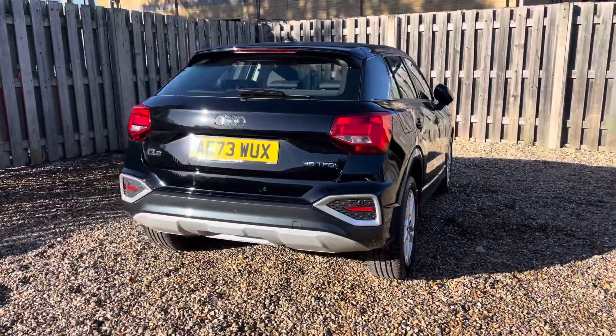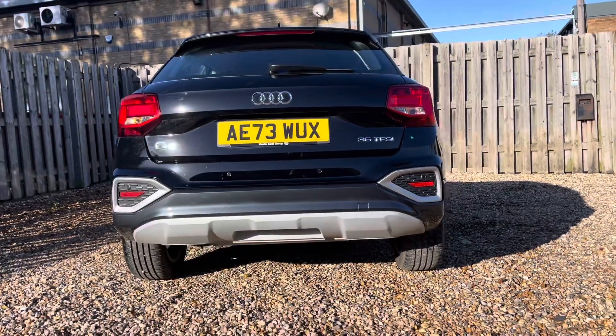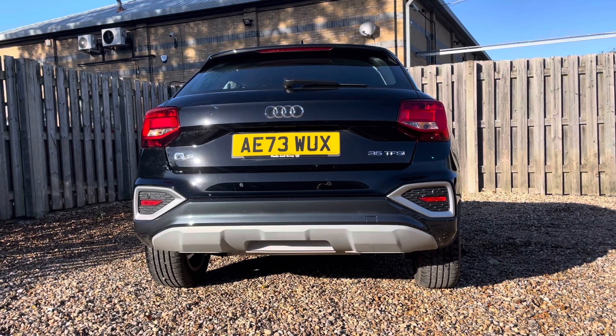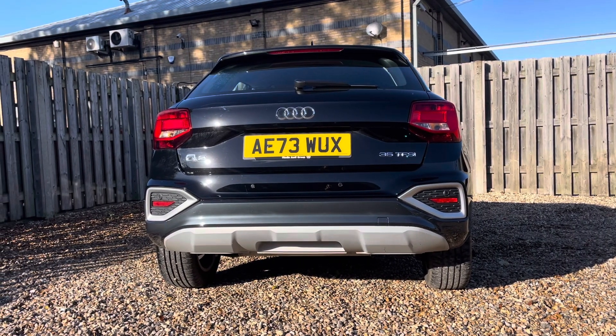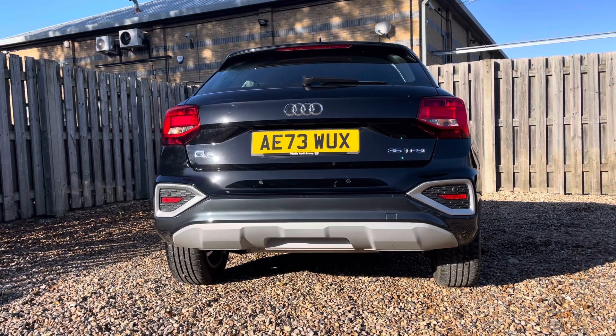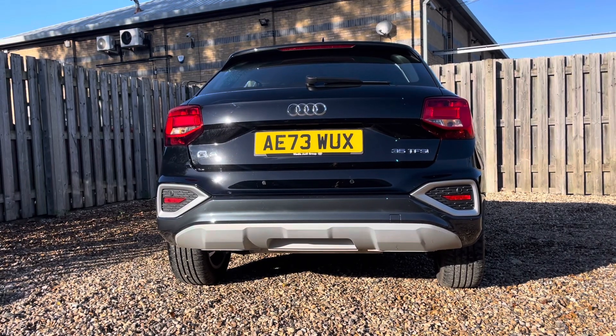This vehicle offers discretely integrated rear parking sensors which can be easily activated by engaging the reverse gear. You'll notice by the rear badges that this Q2 is powered by a 35 TFSI engine delivering 150 PS of power. The S-tronic automatic transmission ensures seamless gear changes and offers a refined and convenient driving experience.